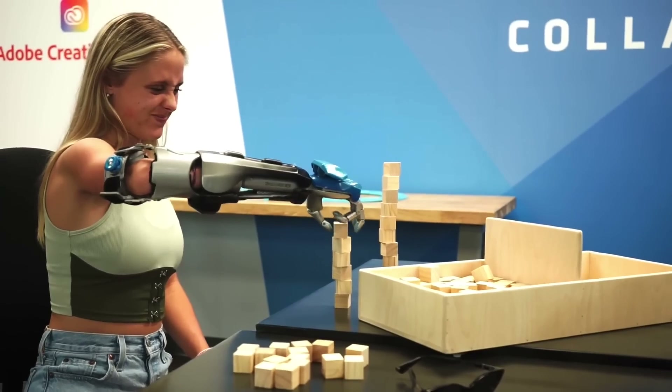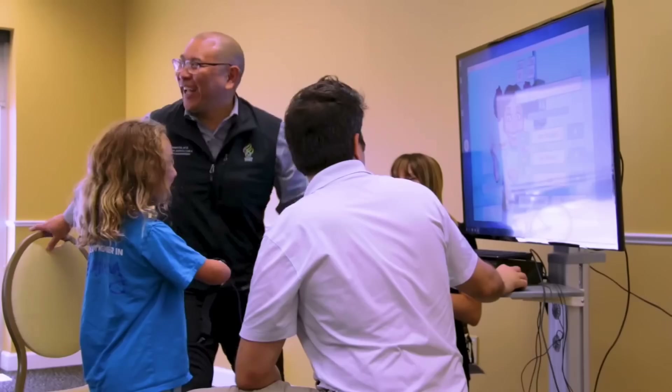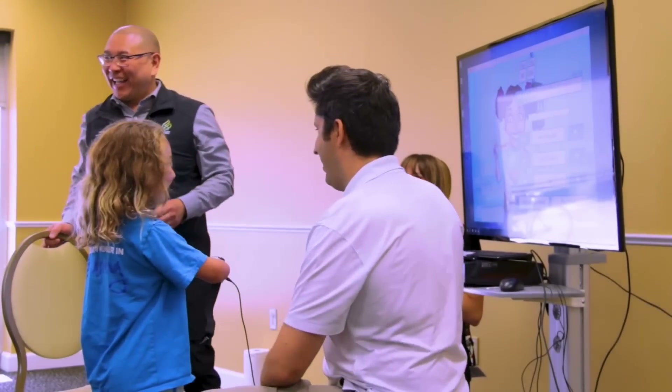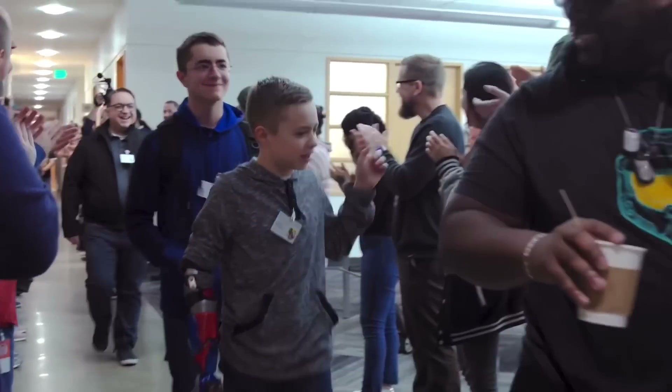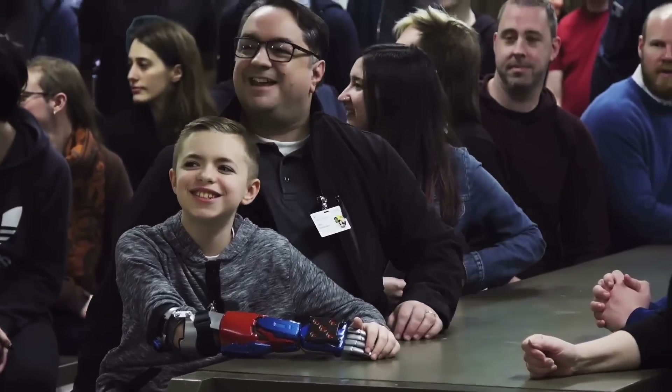Having that training, having that guidance, makes all the difference for folks who have been selected for the Limitless studies. Because Limitless Solutions is a non-profit, they want to make sure that these limbs can be available to people at no cost.